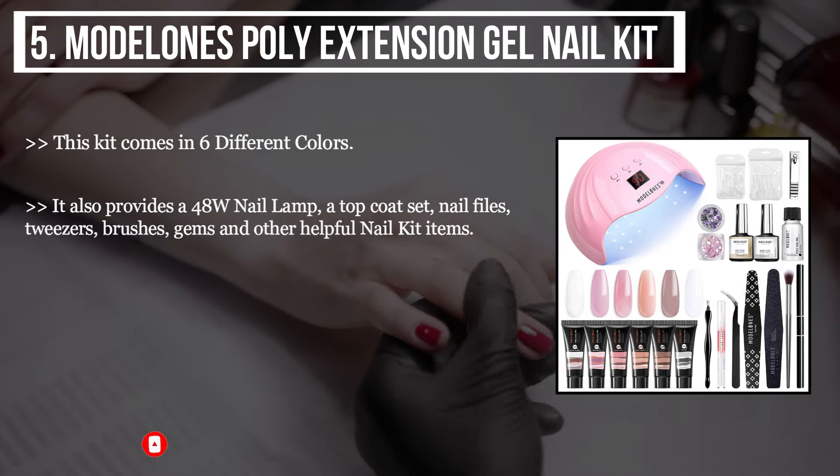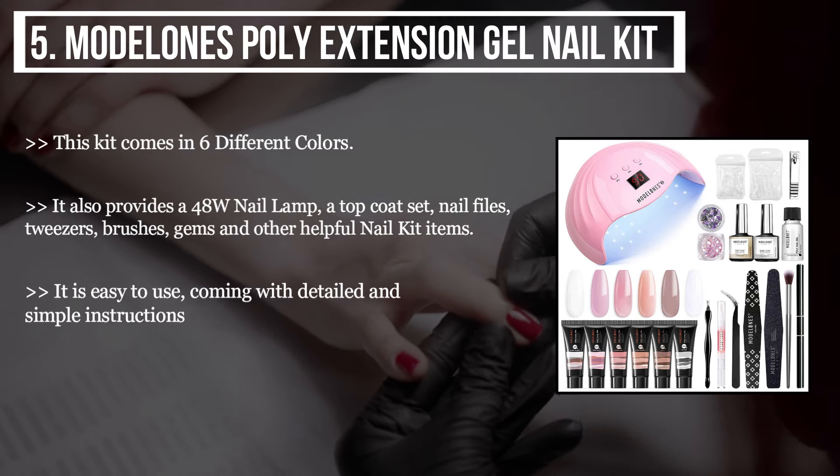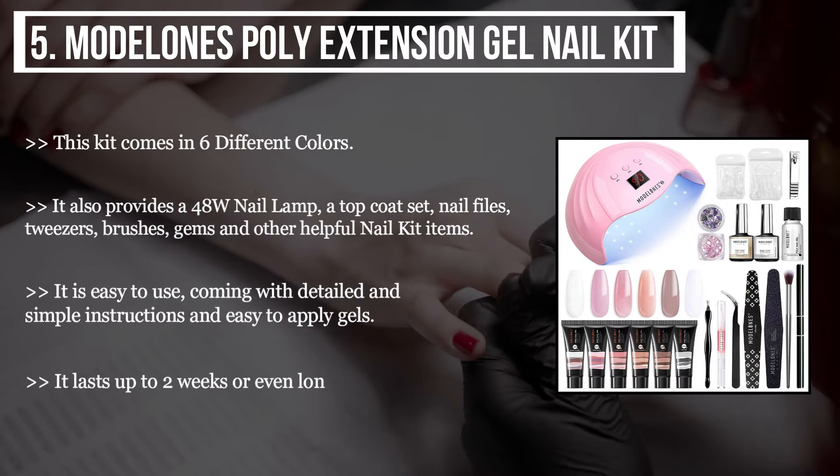It is easy to use, coming with detailed and simple instructions and easy-to-apply gels. It lasts up to two weeks or even longer.